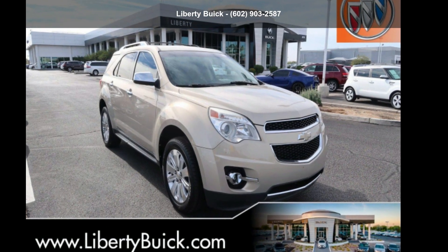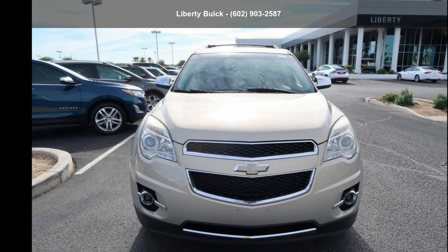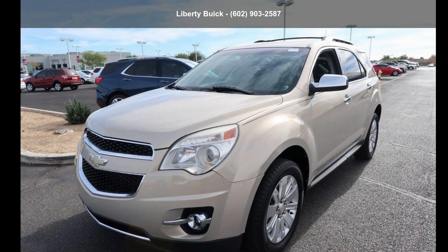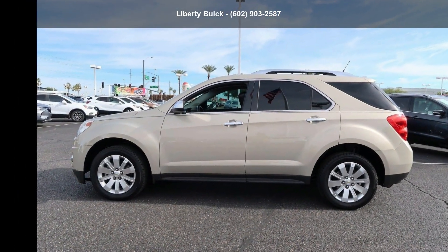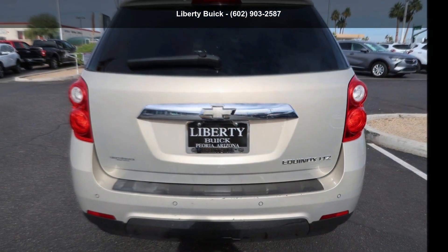Step into the Chevrolet 2011 Equinox FWD four-door LTZ. If you are looking for a first-rate auto, this one could be yours today. If you are looking for a solid pre-owned car, this might be the one. Let us put you in the driver's seat today. Call or click to contact our dealership.